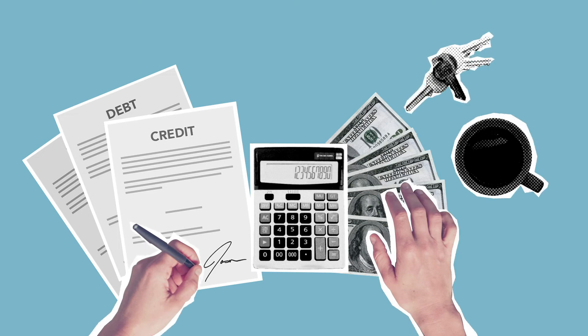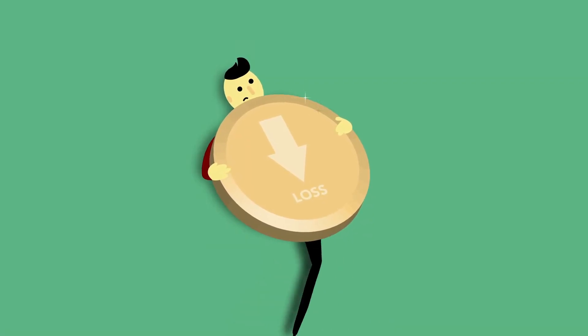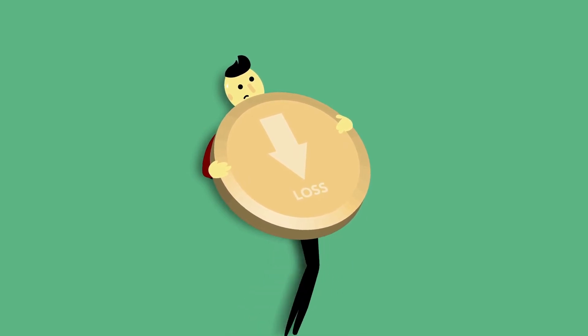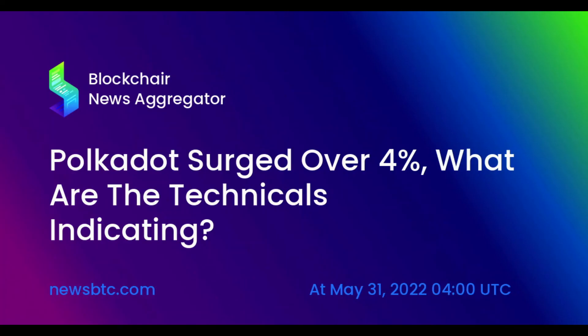Polkadot price prediction 2030: The price of Polkadot is predicted to reach a minimum value of $478.74 in 2030. The Polkadot price could reach a maximum value of $561.97, with an average trading price of $495.63 throughout 2030.